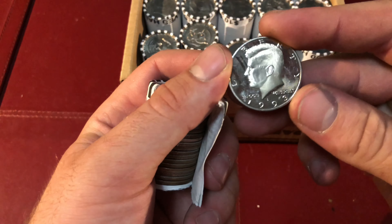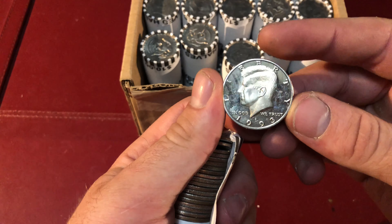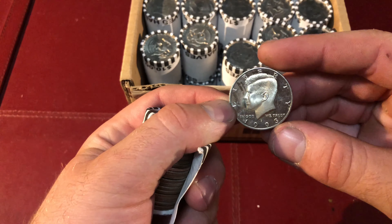Wow guys, it looks like we got another proof right here. This is our fifth roll of the box. I definitely like holding on to these proofs.